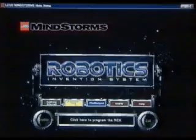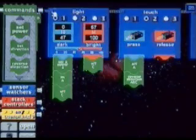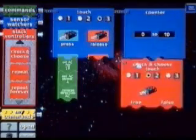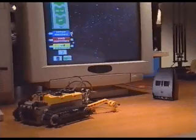Once you've built your robot, you can program it using RCX Code, a simple, powerful programming language. Next, download the program to the RCX with an infrared beam. Now your robot is independent of your computer — let it loose and see what happens.